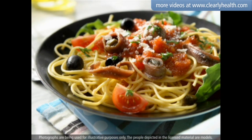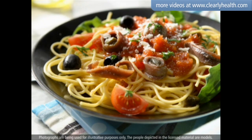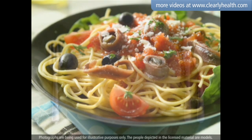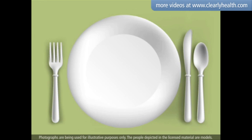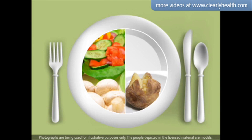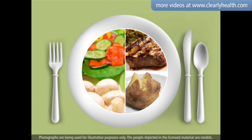When eating out, it can be difficult to tell your carbohydrate intake. You may find it helpful to choose the right foods and portions by simply dividing your plate into one-half vegetables, one-quarter grains and starches, and one-quarter meat and alternatives.